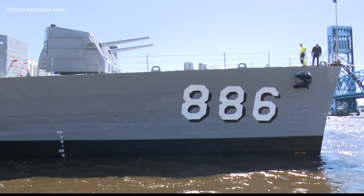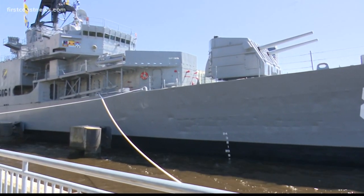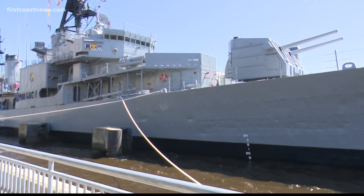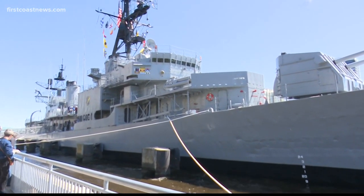The USS Orlick will undergo repairs for about a month before it's ready for full-time visitors. But now, it's home. Reporting in Jacksonville, Rich Donovan, First Coast News, On Your Side.